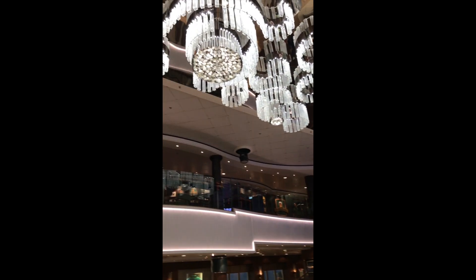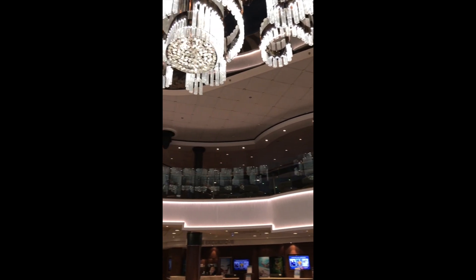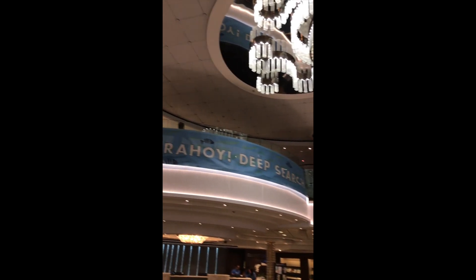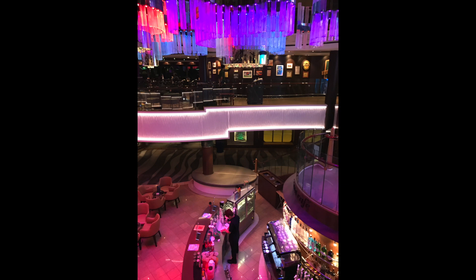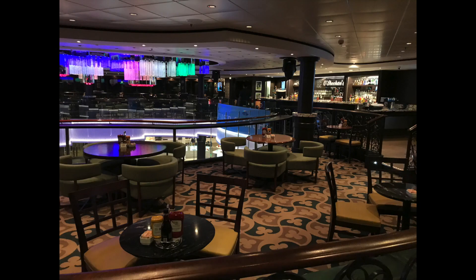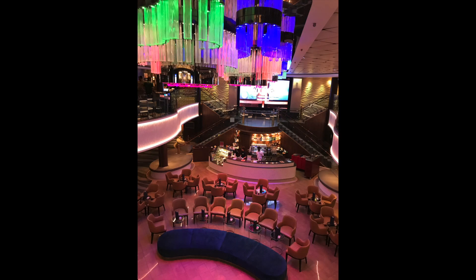Looking up from the atrium, you see Deck 8 where Cafe O'Shea Hines is located. The food there is free and it also has an open bar. And this is a great place to be able to catch the late night shows. You can look down into the atrium and you'll see the seating there and then looking down into the atrium below.